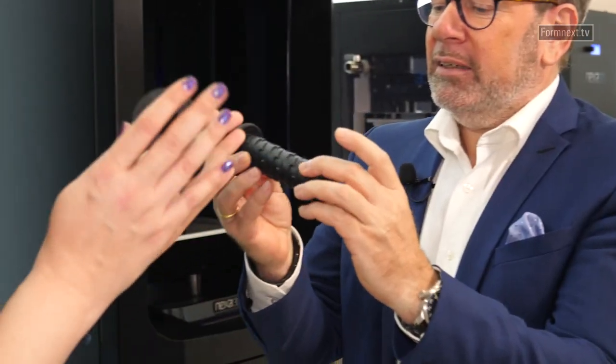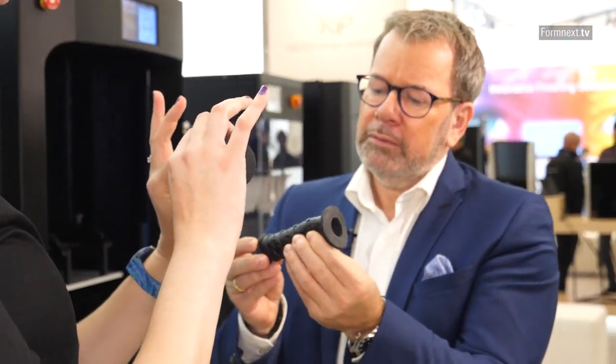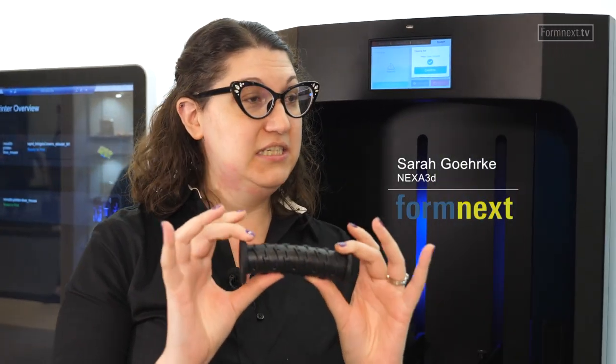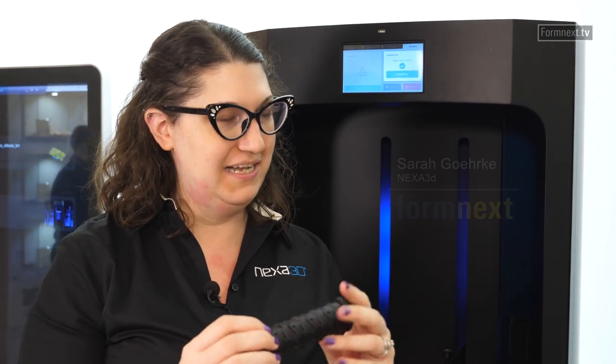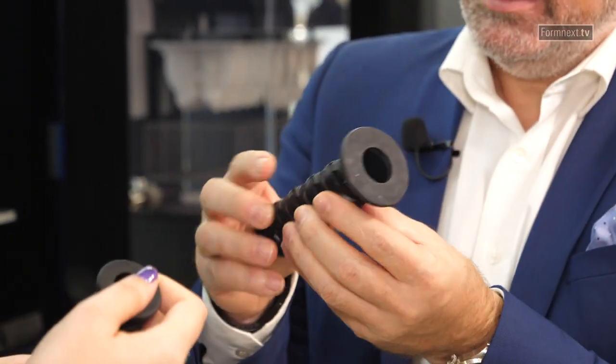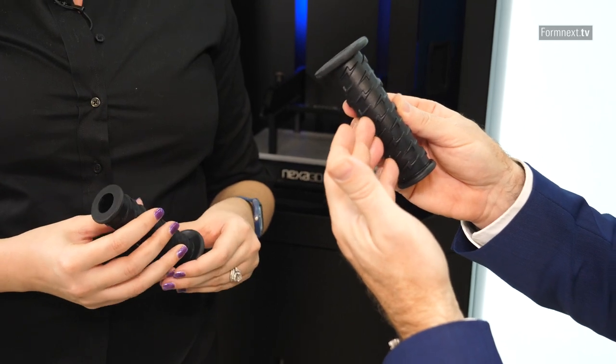I would love to do that. Here's one of the parts we have on display here at Formnext. It's a handle, and you can see that it's a very flexible material. So we can get any material properties that you need for your product and you're ready to roll. I know that product, of course, but for the first time I see it as 3D printed.